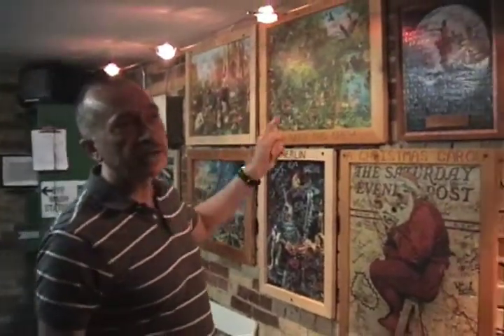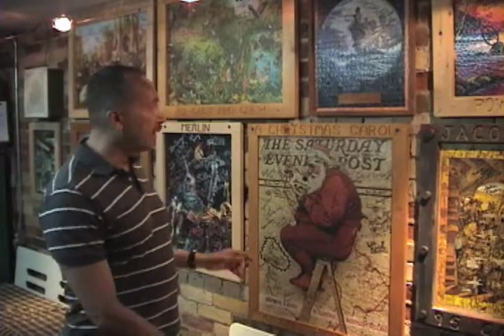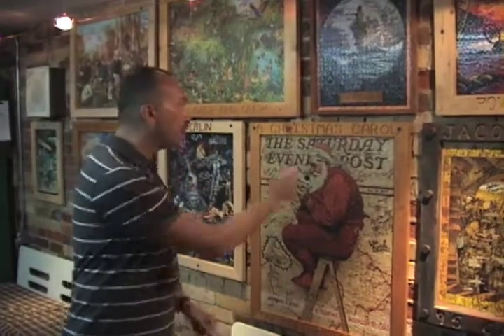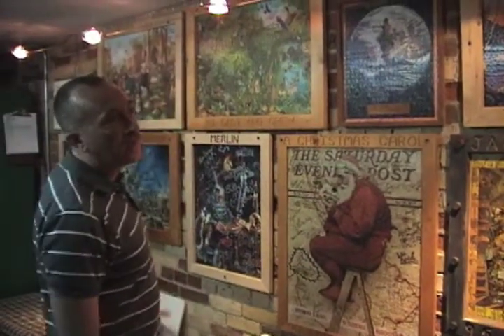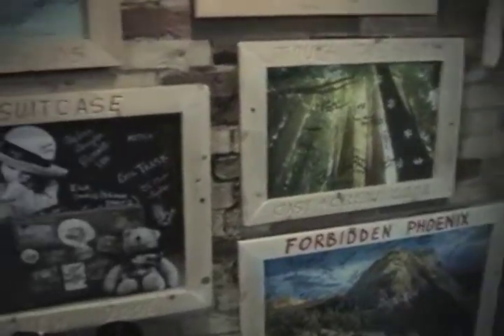In our green room we have a tradition of displaying puzzles that the actors have completed for every show — each one thematically connected to the play. When they're not on stage they work on completing the puzzle. When done, the shop puts a frame around it, everybody signs it and we display them. We've been doing this for over 30 years, so we can't display all of them, but it's nice to remember who was in the shows.